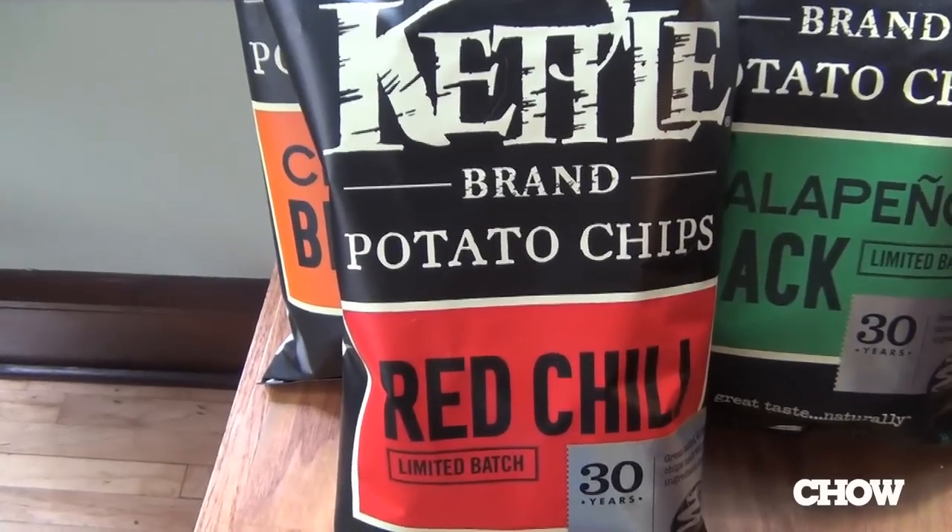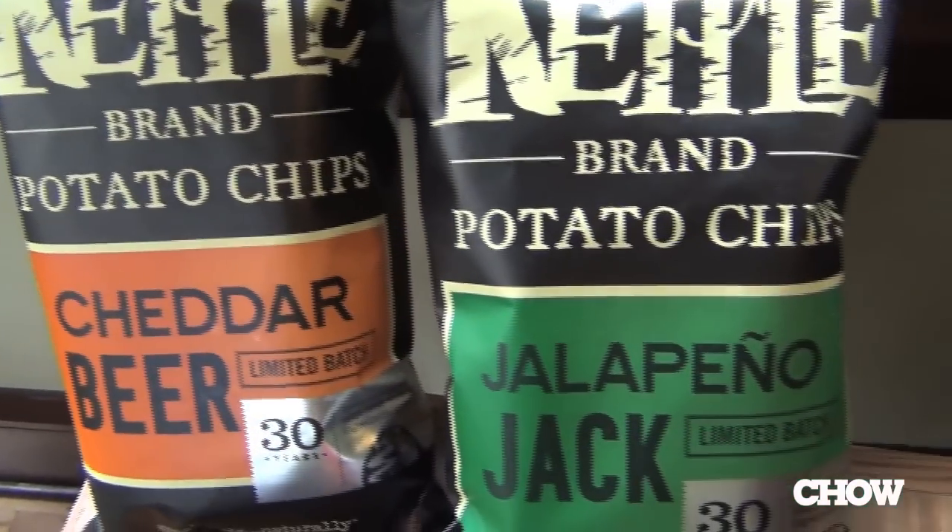I've been thinking a lot about the connection between the sense of taste and our other senses, just the way our mind and our palates work together. And I thought I would give my own palate a workout today and try to see if I can tell which of the three Kettle Chip flavors is which with a blindfold on. I know I'm going to be tasting a red chili chip, a beer and cheddar chip, and a jalapeño jack chip. Let's give it a shot.